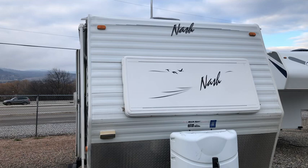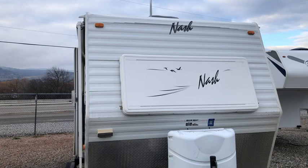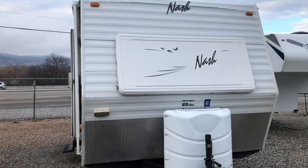Welcome to Mike Roseman RV Sales. My name is Mike Manking and today I'd like to show you this 2007 Nash 22H. It's RV number 3645A.